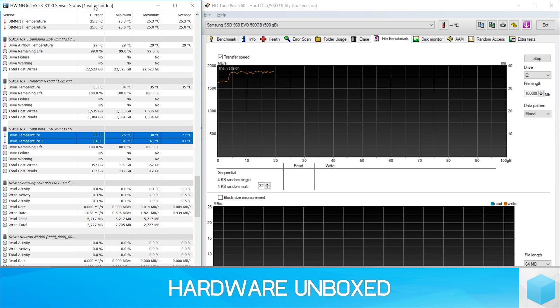The Samsung SSD 960 EVO, which I have on hand for example, goes from an idle temperature of around 30 degrees to over 60 degrees within a minute of sustained data transfer, and at this point, the write performance is throttled back quite heavily.